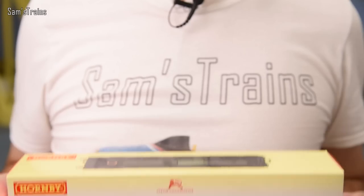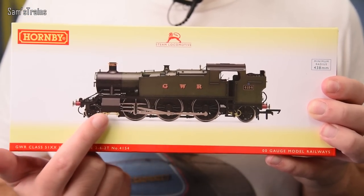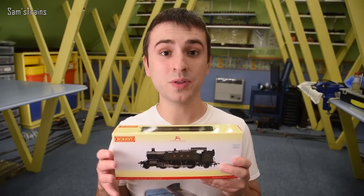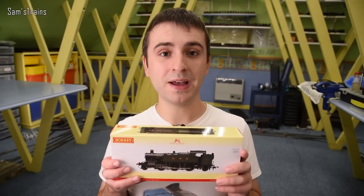This one is for the Great Western fans — brand new tank engine, all new tooling, literally just released this week. The loco is the brand new Hornby Large Prairie, and mine is the 5101 class in Great Western green. The RRP for this is £139.99, so that's right up there — high price, high expectations too.